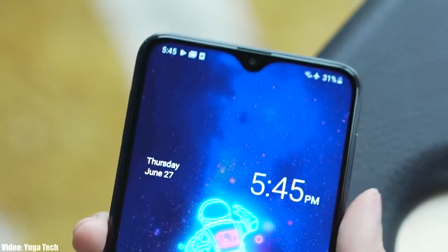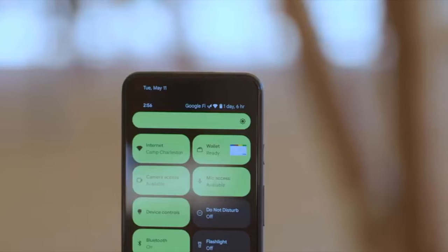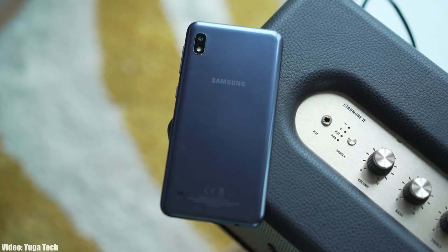Google has officially released Android 12, and you might be wondering if your Samsung smartphone is going to get the Android 12 update. If you have these A-series smartphones — the A80, A8s, A70, A70s, A60, A50, A50s, A40, A30, A30s, A20, A20s, A10, A10s, or the A10e — then you won't get the Android 12 update from Samsung. Let me give you the reason why.